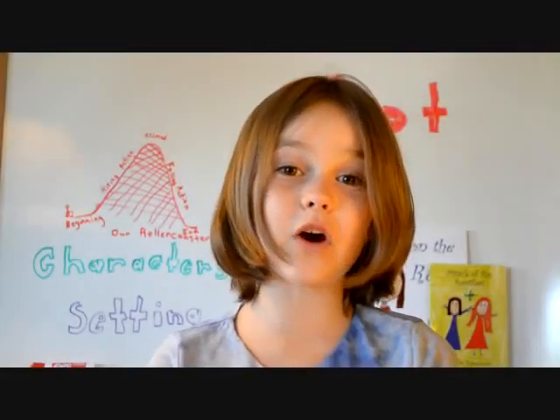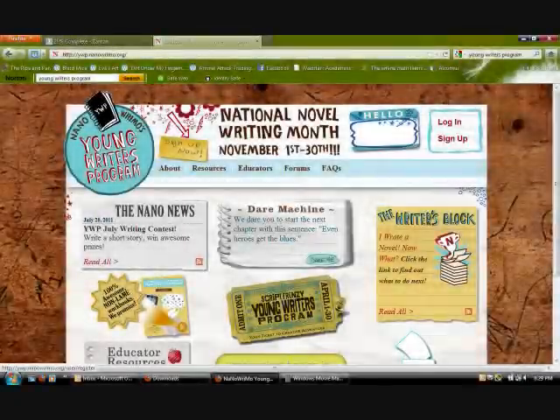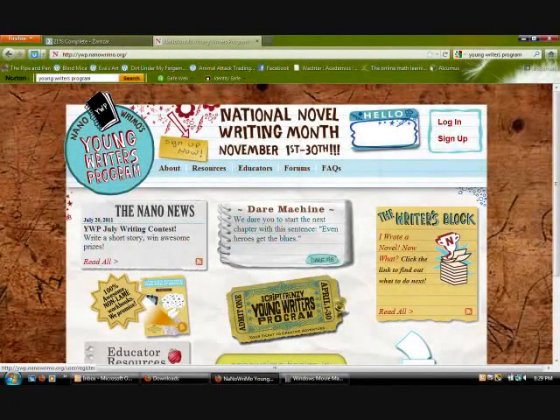Hi again! In this clip, I'm going to tell you how I wrote my books. It all started with National Novel Writing Month, a program on the internet which challenges you to write a book in 30 days.